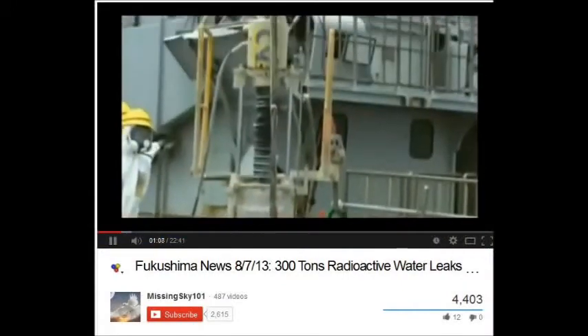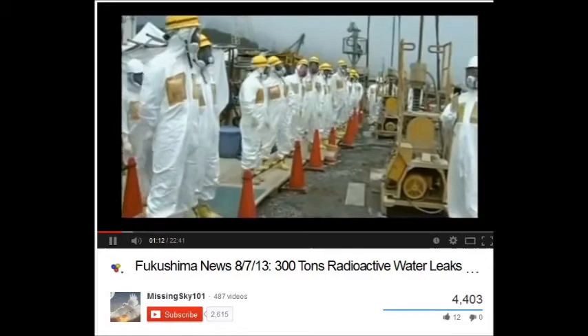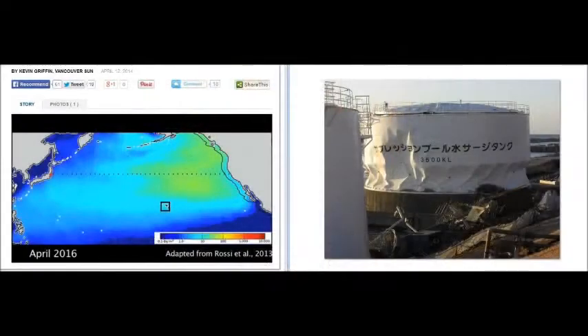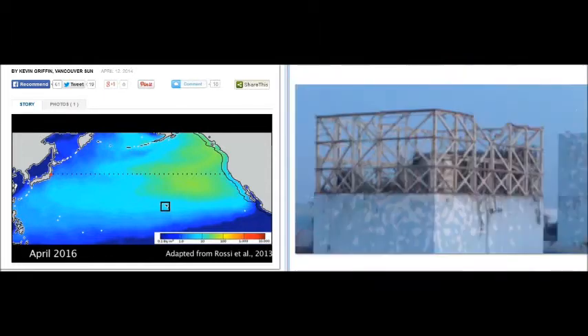Shortly after Abe's statement, the government revealed that approximately 300 tons of contaminated water were leaking from Fukushima's crippled nuclear reactors on a daily basis. There was a lot of damage at Fukushima. You can see the carnage to the right. You can see the detonation — that's Unit 1. It detonated and lost its top. This was a 10-story building.